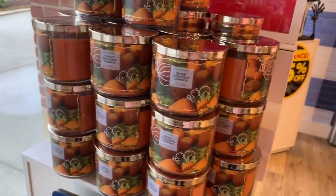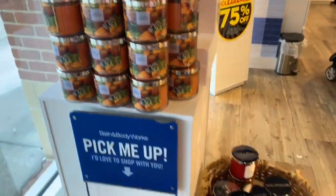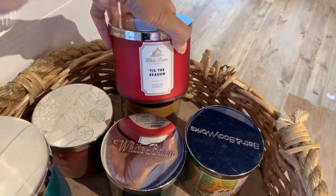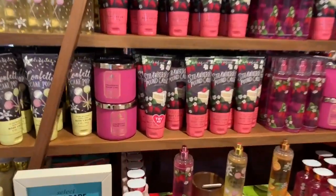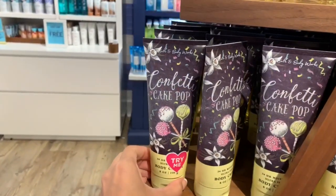As far as candles, the only ones I saw on clearance were 50 percent off and they were all fall scents. I think I might have seen only one Christmas scent, but the rest were fall.